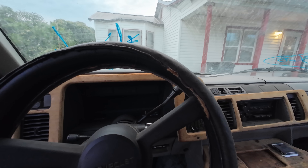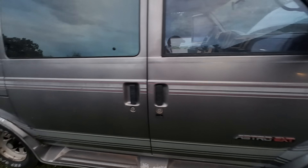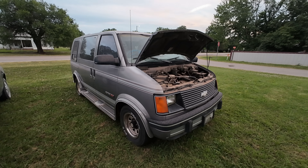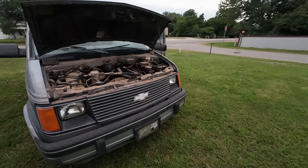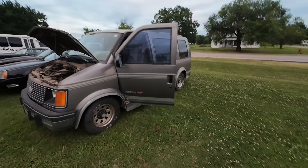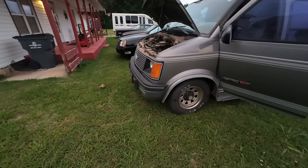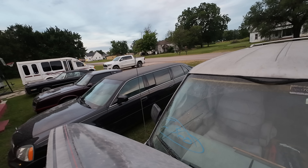Being real with you guys — what am I going to do with this van? I don't know, I'm open to comments and suggestions. I really don't know. I could try to clean it up some but I don't know how well she'll clean up — definitely a little on the rough side. The paint's rough; I could clean the tires up, give it a bath, make it look a little better, take the writing off the windshield, try to clean up the wood on the interior a little bit.